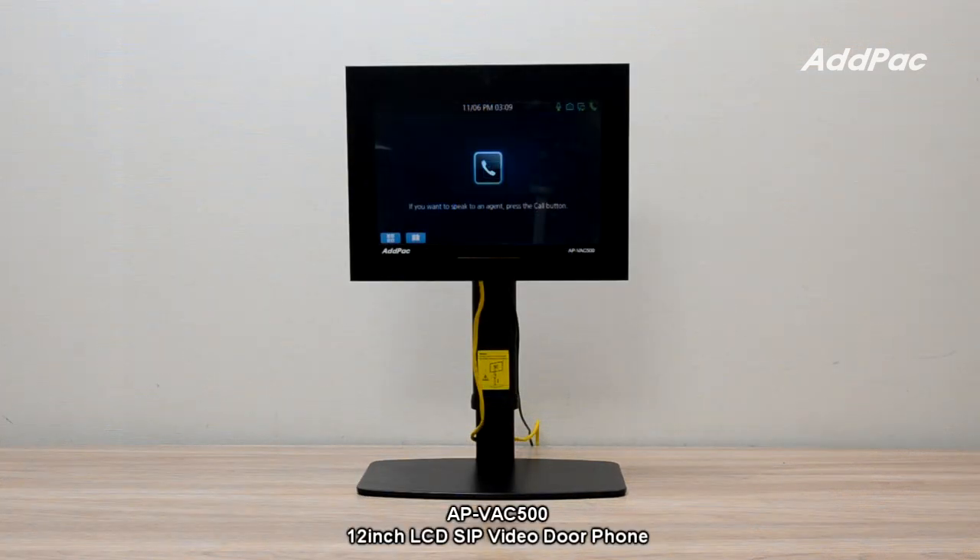APVH500 is a 12-inch LCD HD IP video intercom that provides video communication-based help service using the Internet. APVH500 supports Gigabit Ethernet and Power over Ethernet, and supports the latest audio and video codecs including H.264.